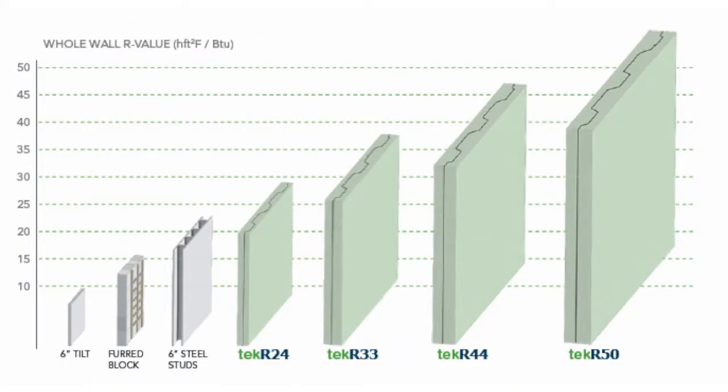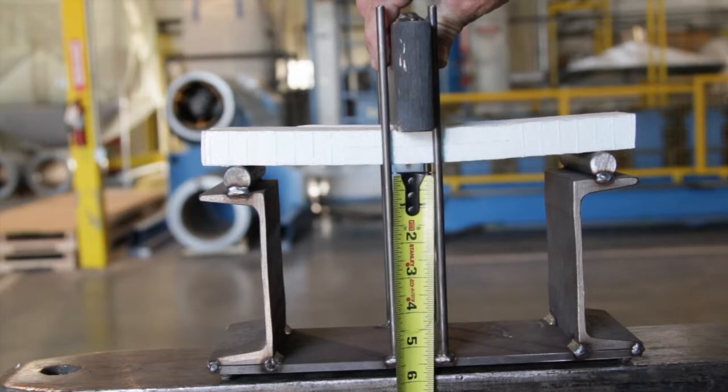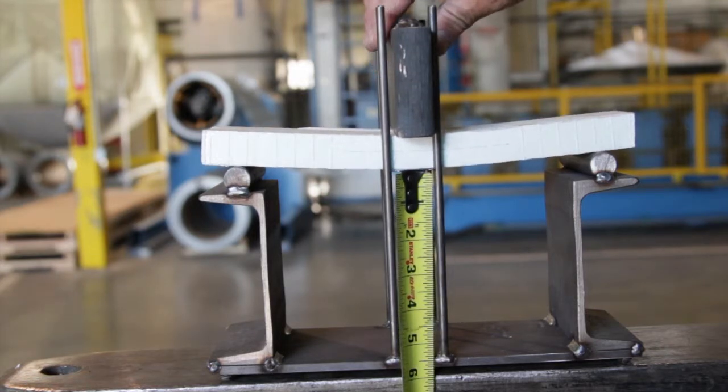Tech-R panels achieve R values ranging from R24.8 to R50. The panels have been independently tested for structural, fire, and vapor transmission characteristics.